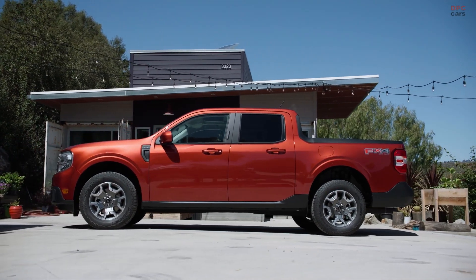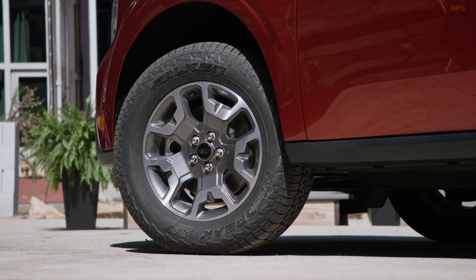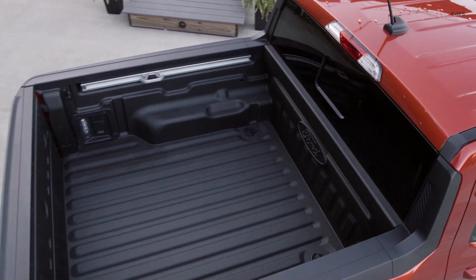Maverick is the first ever standard full hybrid truck. Maverick comes standard as a five-passenger, four-door pickup available in XL, XLT, and Lariat trim levels.